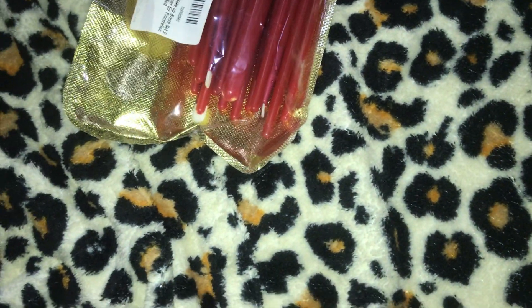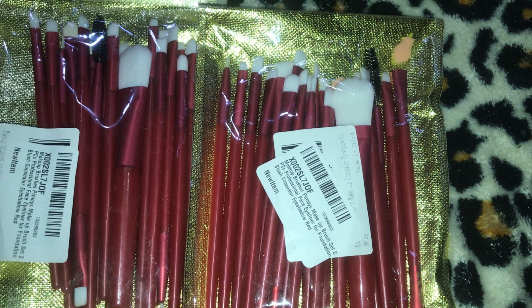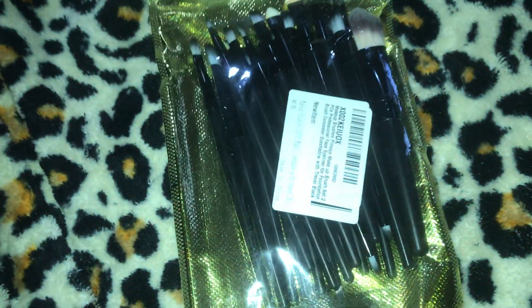I have some makeup brushes and I'm really disappointed in these, but with this one you get what you pay for because I only paid $4.99 for these makeup brushes. It's a 20-piece brush set and it was $4.99, so I got two of them. Then I got two more from a different supplier - they're essentially the same thing and were also $4.99. So I have four sets total - two are red and two are black.